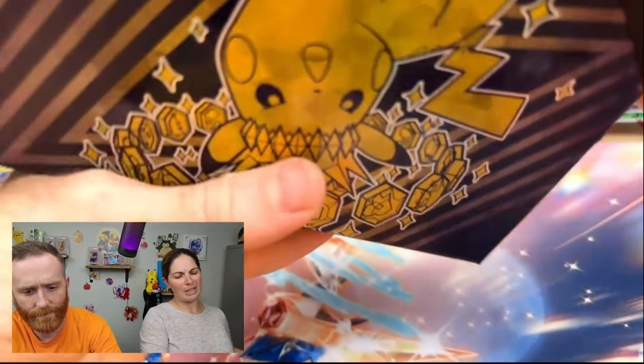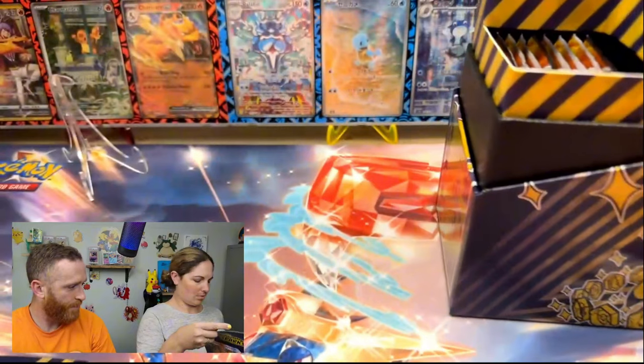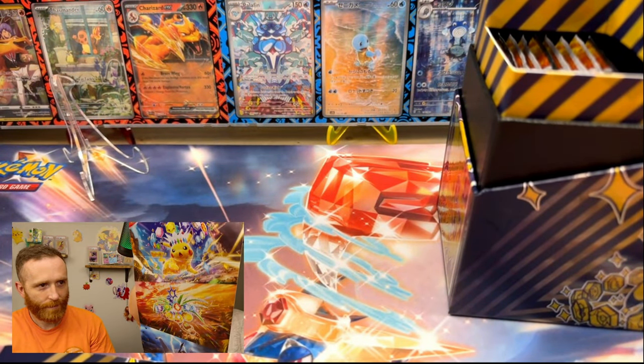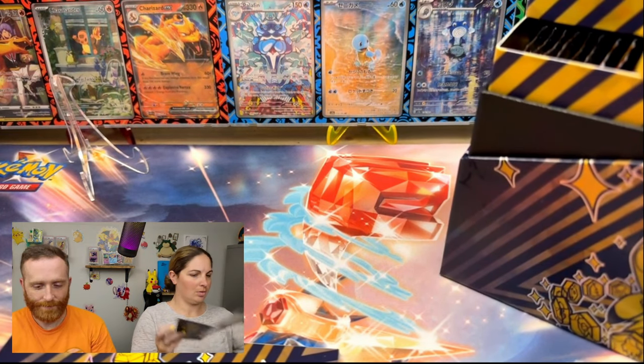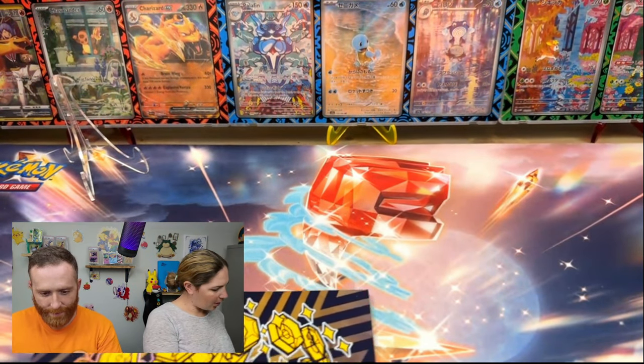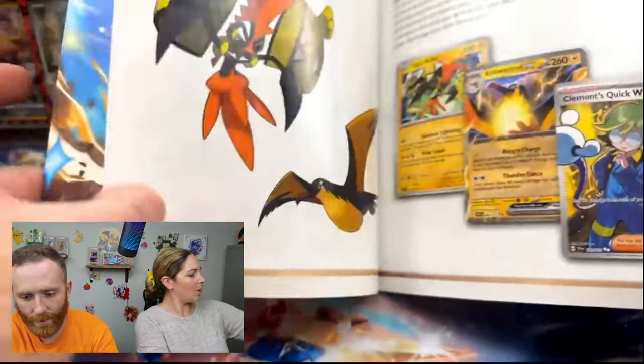Oh, we have a Pikachu! Man, this is really cool. Boom, Pikachu! Yeah, it actually is looking really cool. I wish I could figure out what to do with these — let us know in the comments what you guys do with these.